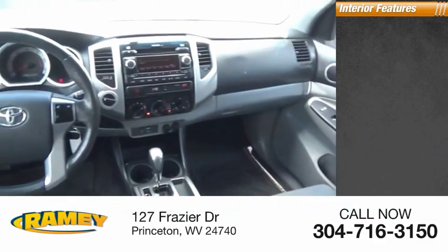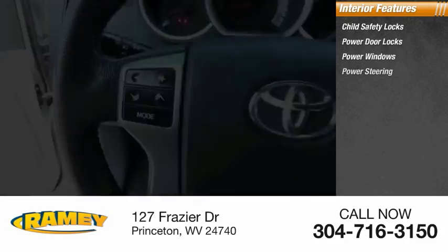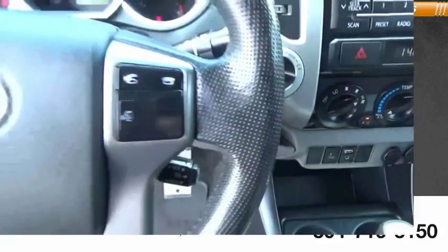Inside you'll find child safety locks, power door locks, power windows, power steering, and a trip odometer. Come see the car for yourself.